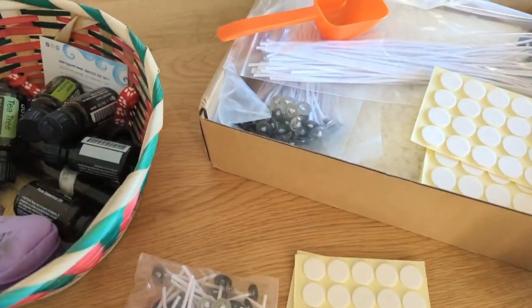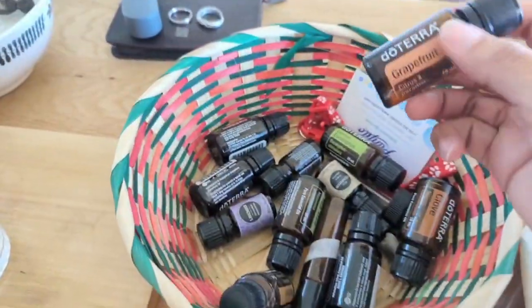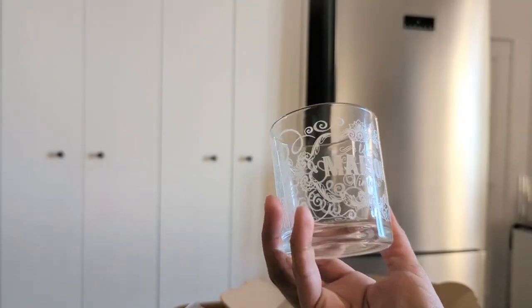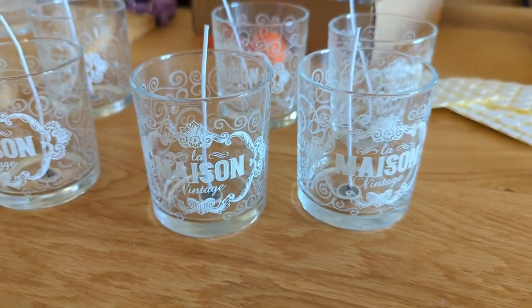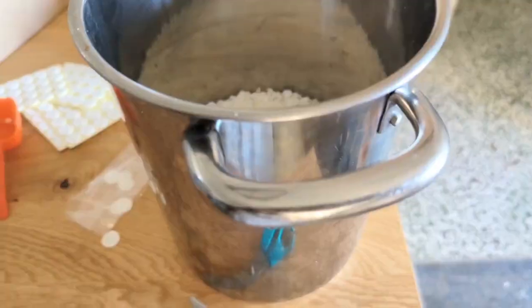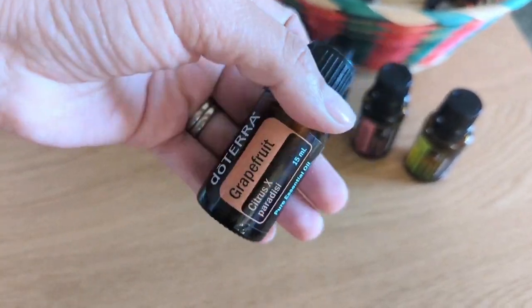Hello everyone, welcome back to the channel and welcome to another Christmas vlog. We have met beautiful people since we arrived in Italy this year, so we found it would be a great opportunity to make gifts for those people — something small but something that we made ourselves. We decided to make some candles and some pandoro. We hope you enjoy this episode.